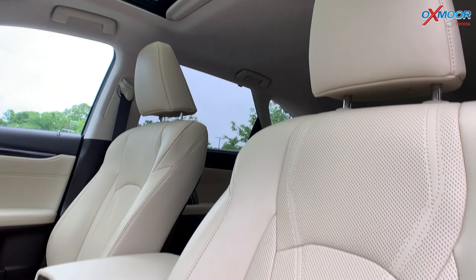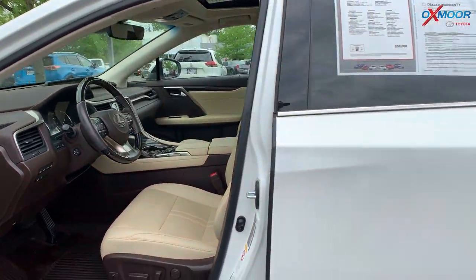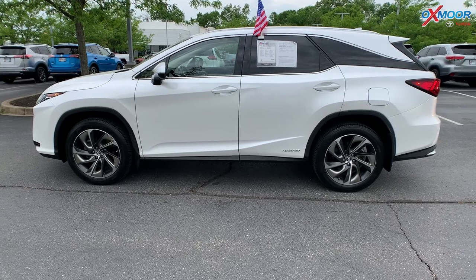There's also going to be a power lift gate. The interior is in a parchment leather. Mileage on here is 10,385 miles. The price is $58,000.